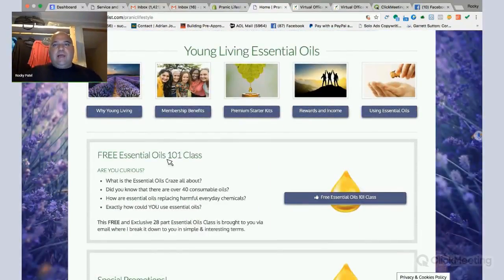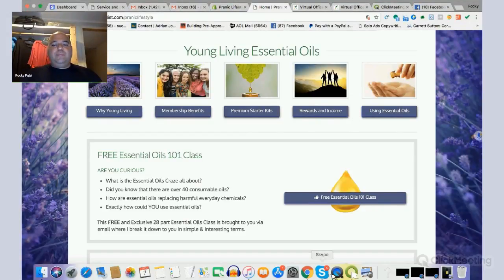You can also get on our free essential oils one-on-one class. All right, I hope you guys enjoyed it. Visit PranicLifestyle.com and we'll see you next week. You guys have a good day. Bye-bye.